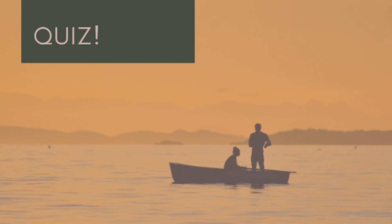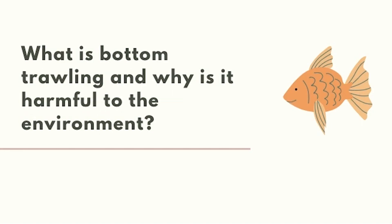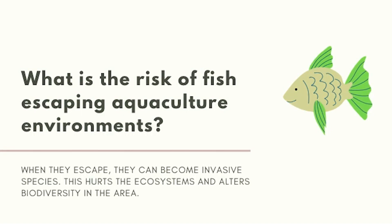Now that you've learned all of that, let's take a quick quiz to test your knowledge. What is the relationship between aquaculture and farmed fish? Farmed fish are raised using aquaculture in controlled environments. What is bottom trawling and why is it harmful to the environment? Bottom trawling is when weighted nets are dragged along the ocean floor — this can harm coral reefs. What is the risk of fish escaping aquaculture environments? When they escape, they become invasive species, which hurts the ecosystem and alters the biodiversity in the area.